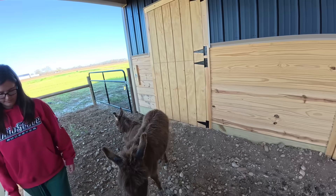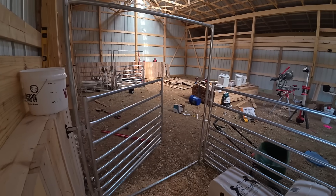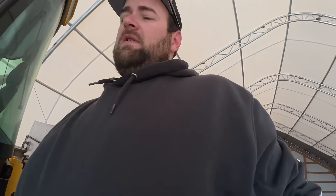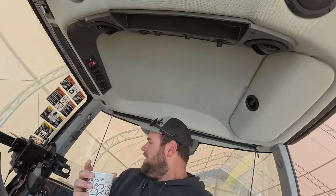All right, let's go spread fertilizer. So now we're going to spread some fertilizer. We'll put some potash in the fertilizer spreader and cover some ground. It's finally not windy. Seems like we have to really watch the wind more than we ever used to for fertilizer.